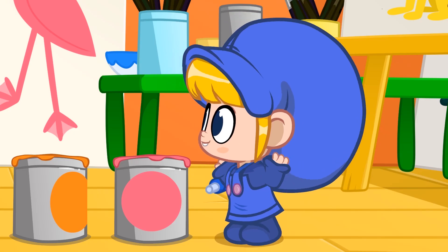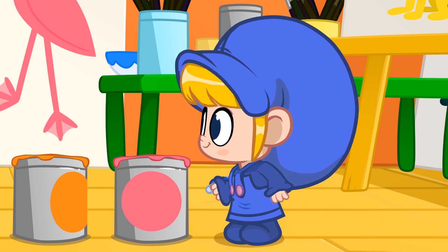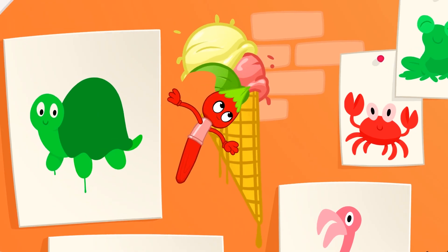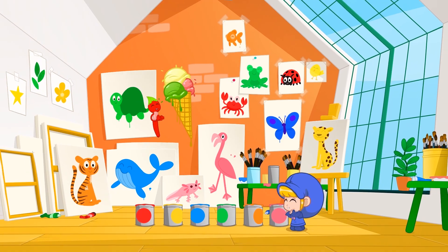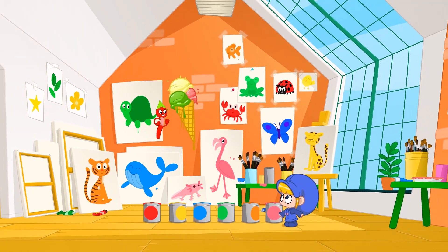You are really good at painting, Morphle. Ice cream! Hehehe.